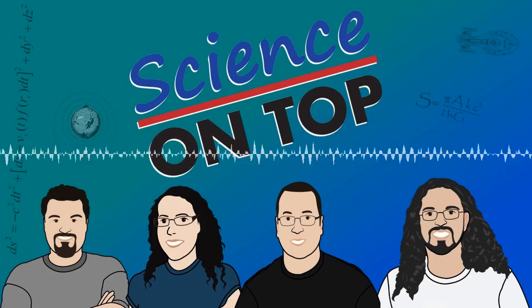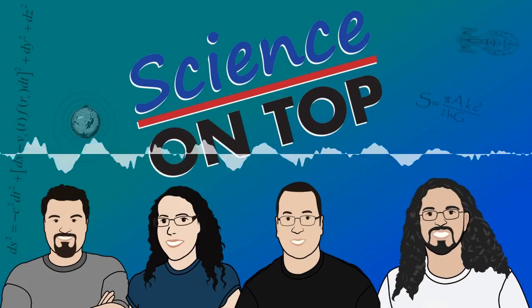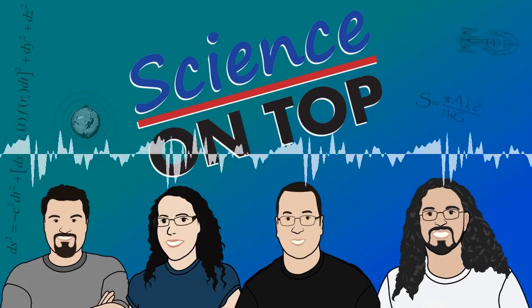But first you can help us make the show by going to scienceontop.com/donate. If you pledge to support us on Patreon, you can choose different levels and get different rewards. We really appreciate all the help we get, so get onto that right away.